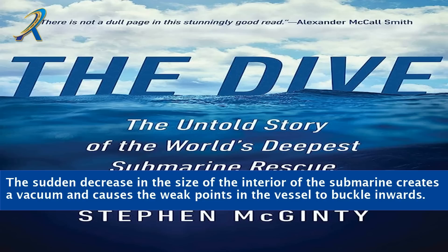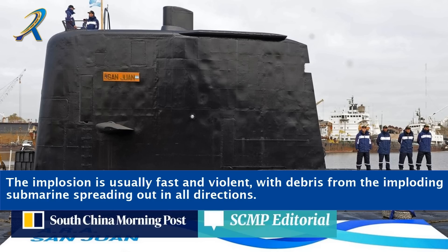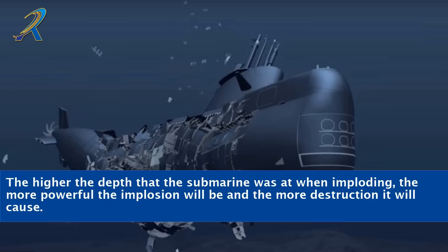The sudden decrease in the size of the interior of the submarine creates a vacuum and causes the weak points in the vessel to buckle inwards. The implosion is usually fast and violent, with debris from the imploding submarine spreading out in all directions. The higher the depth that the submarine was at when imploding, the more powerful the implosion will be and the more destruction it will cause.